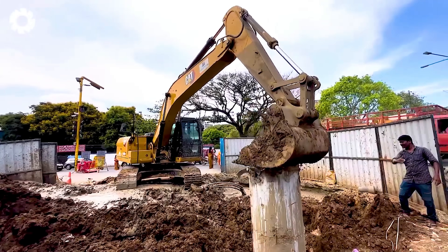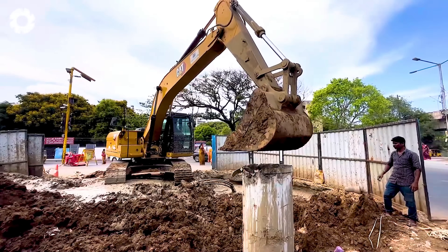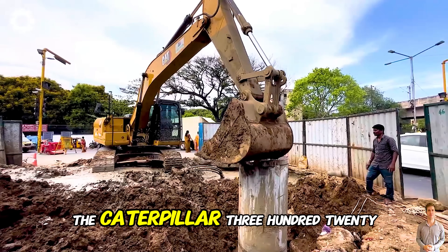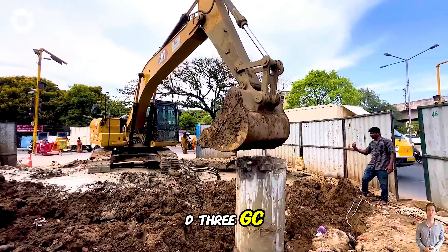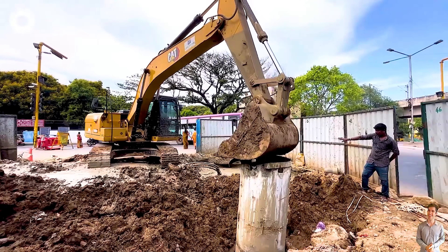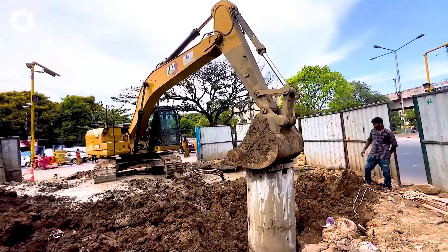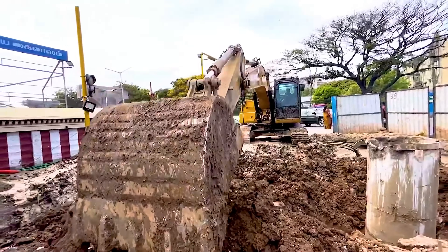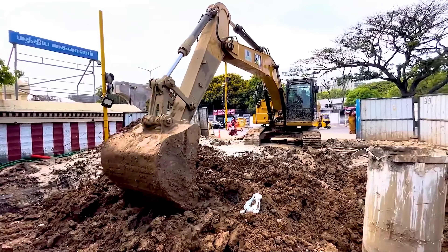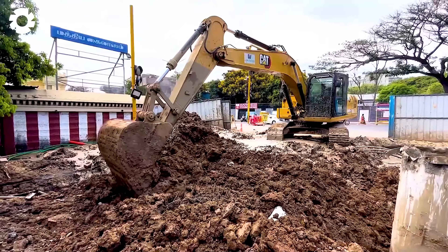How did they manage to accomplish this? The Caterpillar 320D3 GC excavator is impressively working at the construction site, using its superior power to drive piles firmly into the ground. Every action is executed with precision, showcasing the operator's skill and expertise.